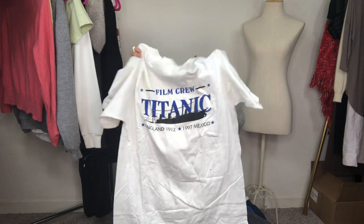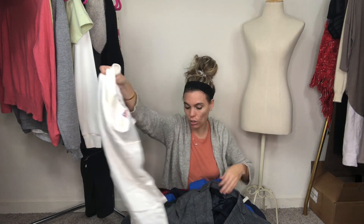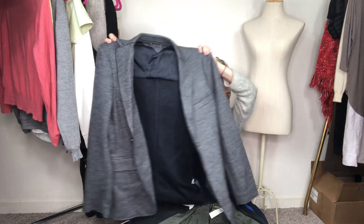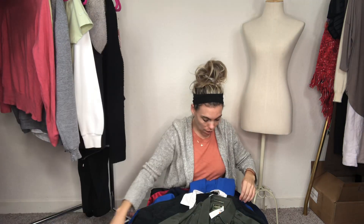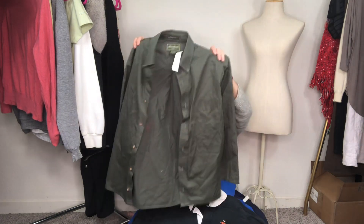This one is a film crew shirt from the Titanic shoot down in Mexico. It is a little spotted so I do need to do a load of laundry with some of this stuff. I got this wool Tommy Hilfiger blazer — it's super cute in a big size, so I thought that one would do pretty well. I also got this Eddie Bauer, like brand new, I love this military green — it's like a little hiking or outdoorsy button-up.